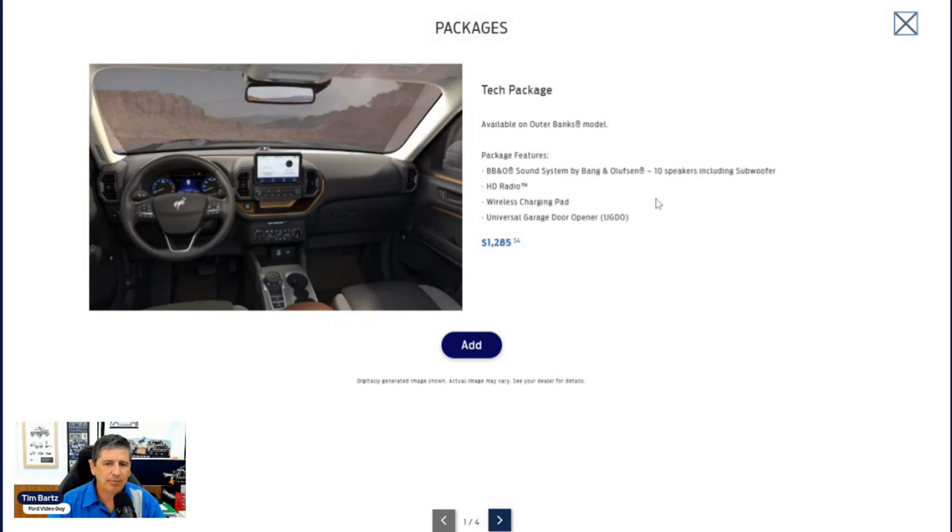The Tech Package is available only on the Outer Banks trim and costs $1,285. It includes universal garage door openers on the visor and a wireless charging pad — both features that were in the convenience package on other trim levels. Uniquely available in this package is the Bang & Olufsen sound system with 10 speakers including a subwoofer and HD radio — a significant audio upgrade only available on the Outer Banks.